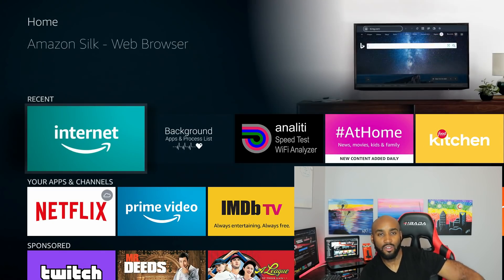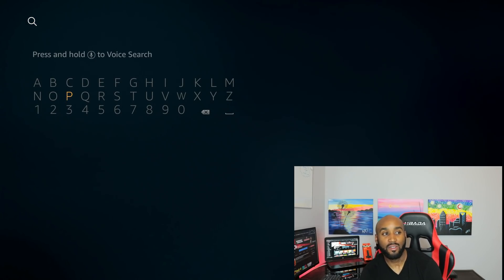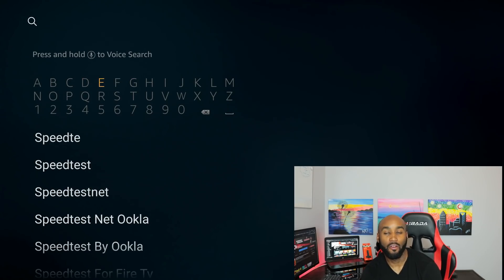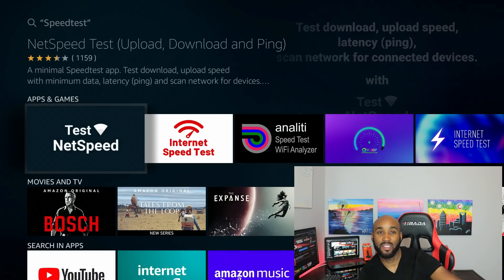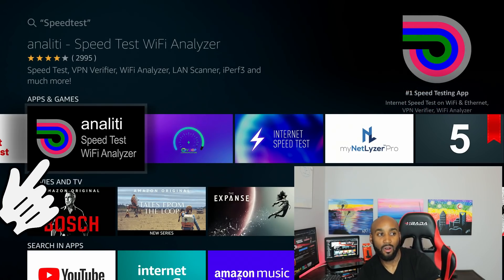If you don't already have this app on your Amazon Fire Stick, here's how to find it. Go up to the main screen, go to the magnifying glass on the top left, then use the keypad and type in 'speed tests.' Once you see the first search result, click on it. Under apps and games, go to the third icon to the right — it says Speed Test Wi-Fi Analyzer with a blue, green, and pink logo.